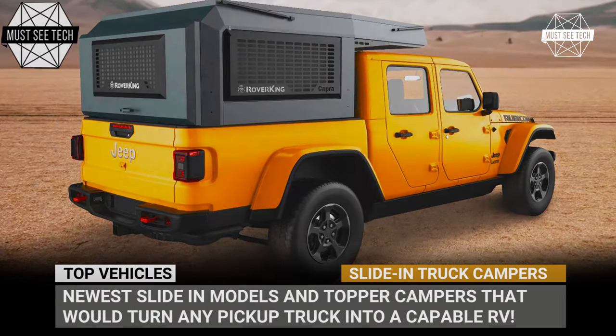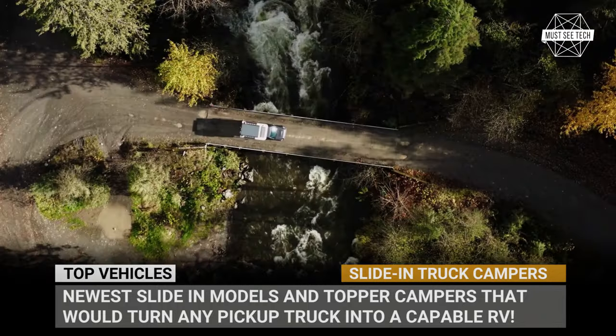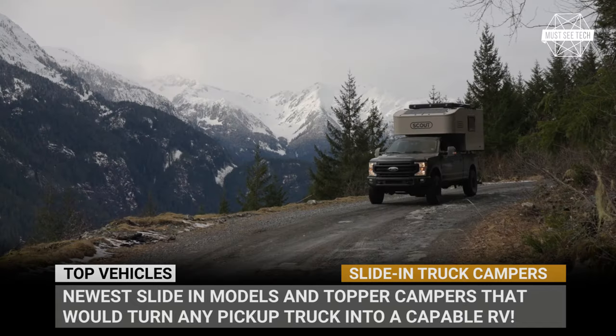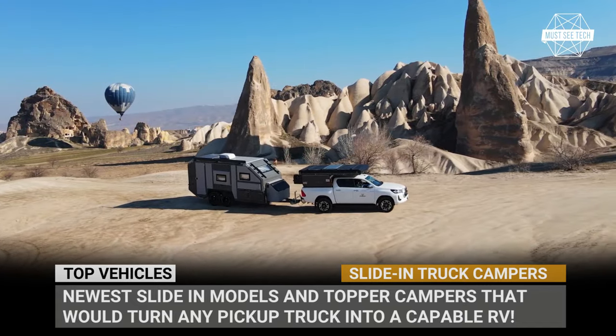Somehow, gigantic pickup trucks are among the best-selling vehicles around the globe, and specifically in North America. The Ford truck bed campers belong to the most highly craved overlanding rigs on the market.